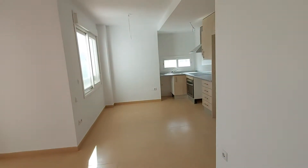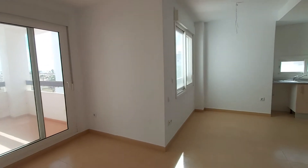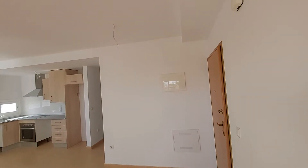Hi guys, welcome to a walkthrough of reference TZ3212. This is a second floor, two bed apartment on Las Terraces de la Torre Golf Resort. Just going to have a little walk around with you so you can see exactly what you're getting with this property.